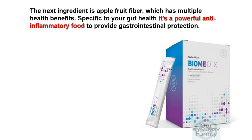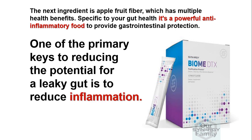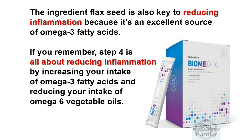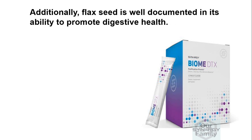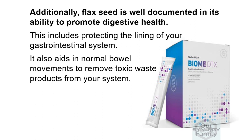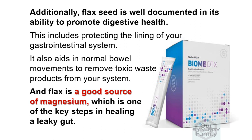The next ingredient is apple fruit fiber, which has multiple health benefits. Specific to gut health, it's a powerful anti-inflammatory food that provides gastrointestinal protection. One of the primary keys to reducing the potential for a leaky gut is to reduce inflammation. Flaxseed is also key to reducing inflammation because it's an excellent source of omega-3 fatty acids — which ties directly to step four. Additionally, flaxseed is well documented in its ability to promote digestive health, including protecting the lining of your gastrointestinal system, aiding normal bowel movements to remove toxic waste, and it's a good source of magnesium, which is one of the key steps in healing a leaky gut.